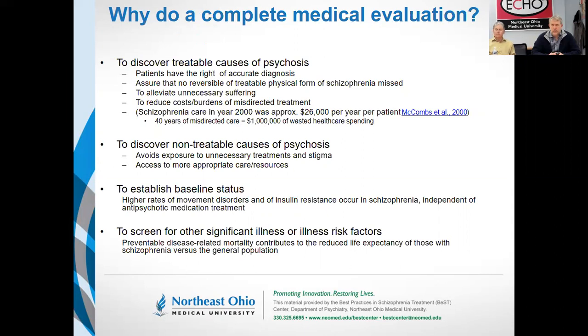Many of our patients will have poor access to other kinds of medical care. So in doing a complete medical evaluation, we can screen for undetected medical illnesses which, even though they might not be related to the psychiatric symptoms, nonetheless would be important to recognize.